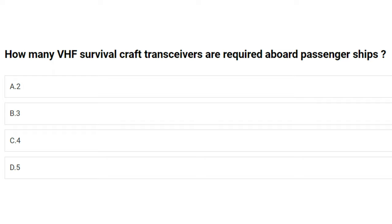How many VHF survival craft transceivers are required aboard passenger ships? A) 2, B) 3, C) 4, D) 5. The answer is B: 3.